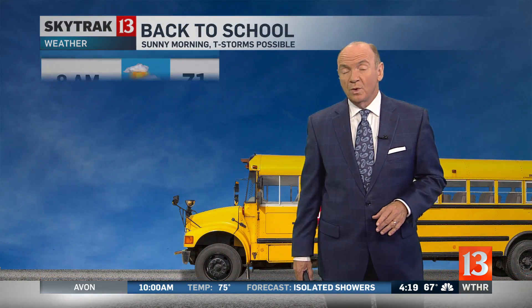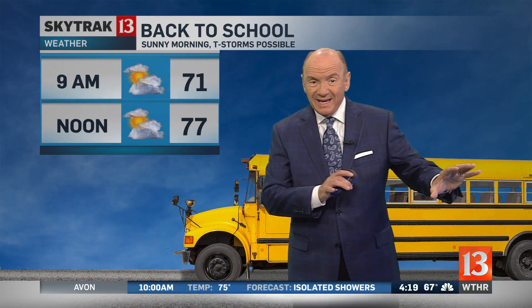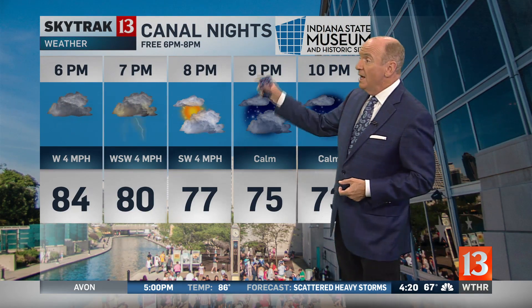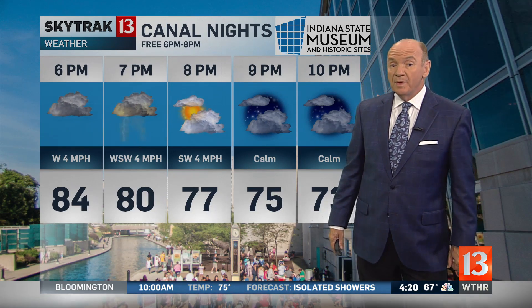Pop-up thunderstorms and a slow humidity rise — and yes, we will have thunderstorms on Thursday. If we're back to school, it looks like by 9 a.m. a lot of the rain is gone, but it comes back this afternoon, and we'll see a big jump in temperatures as well. Tonight, we're wrapping things up at the State Museum for Canal Night. It is free between 6 and 8 p.m. — they have game night out there — but it looks like we'll have thunderstorms from the beginning of that.